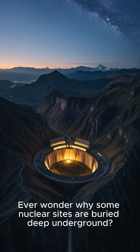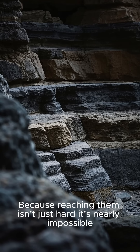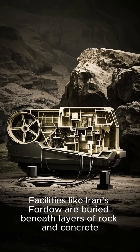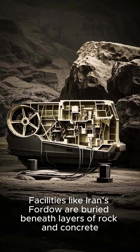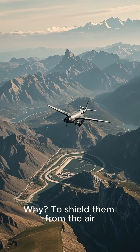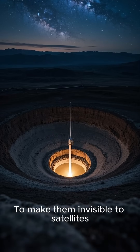Ever wonder why some nuclear sites are buried deep underground? Because reaching them isn't just hard — it's nearly impossible. That's not by chance, it's by design. Facilities like Iran's Fordo are buried beneath layers of rock and concrete, sometimes under entire mountains. Why? To shield them from the air, to make them invisible to satellites, and to resist the very weapons meant to destroy them.